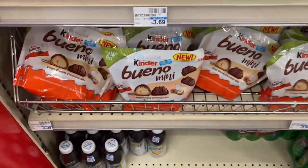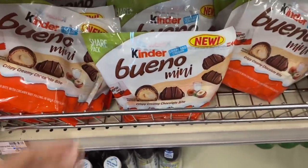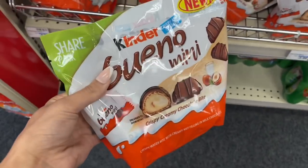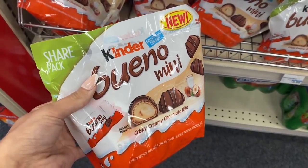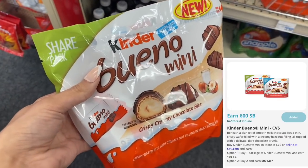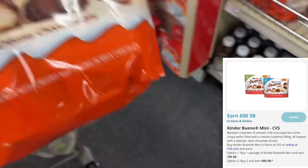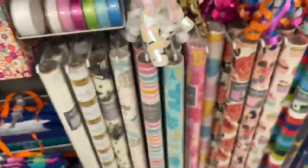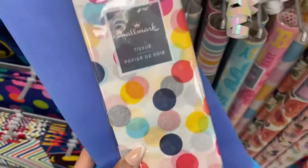Another candy deal this week is on the Kinder Bueno Minis — these are a 5.7 ounce bag on sale for two for $8. If you pick up two, you'd pay $8 and get a $1 Extra Care Buck back. If you also submit on Swagbucks, when you buy two you get $6 back, making the final cost just $1 for both bags, or $0.50 each. I also got another Hallmark CRT this week for $3 off two.